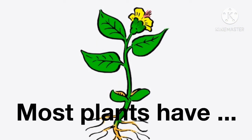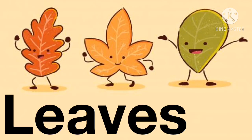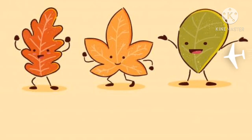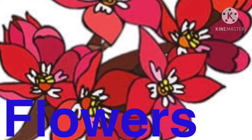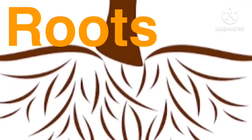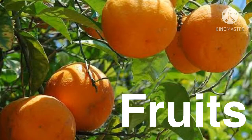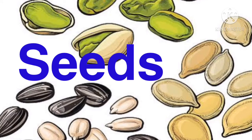Most plants have leaves, stems, flowers, roots, fruits, and seeds.